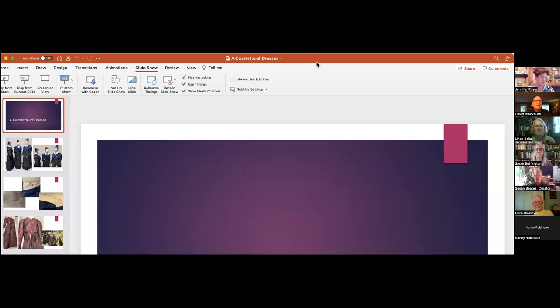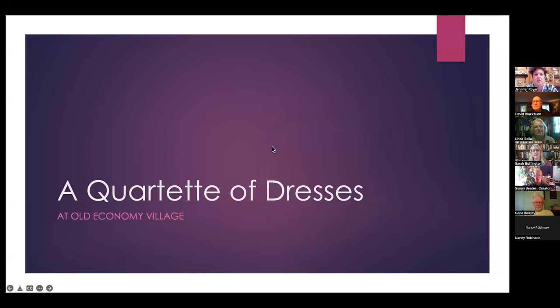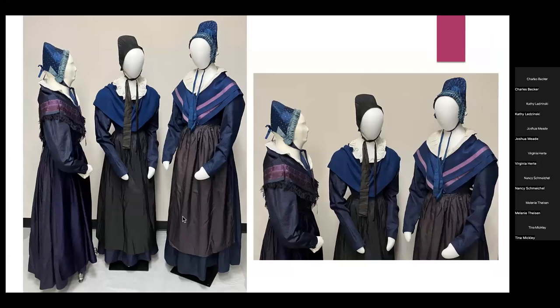Thank you. I'm Sarah Buffington, the curator at Old Economy Village, and I'm presenting about a quartet of dresses. Three of them can be seen here on the mannequins, dressed in the typical Harmonist way — these are dress clothes rather than work clothes.